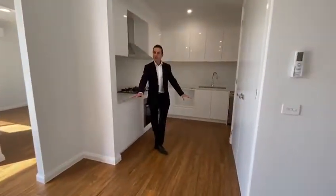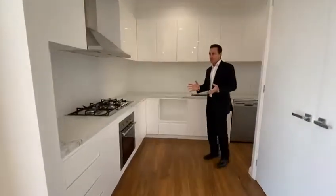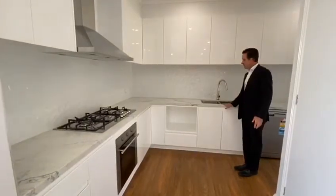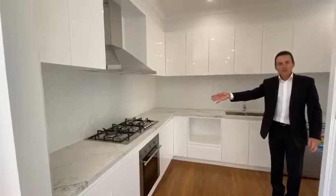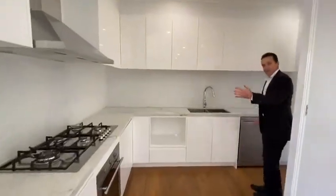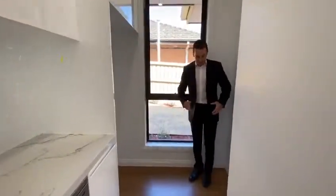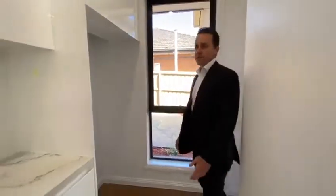You've got these lovely timber floors right throughout that give it a real grand feeling. The kitchen itself is neutrally toned and beautifully appointed — Caesar stone bench tops, double stainless steel sink, under-bench oven, gas hot plates with five burners, and a canopy range hood. You've got all of the overhead cupboard space as well, and what a wonderful little space this is for the fridge, with light from the window flowing in through the kitchen area.